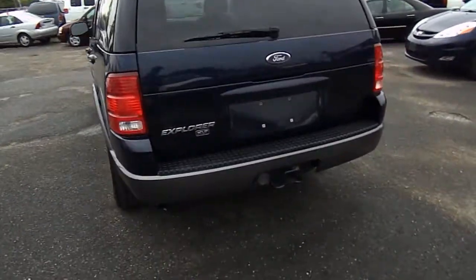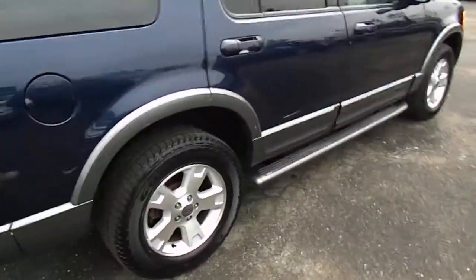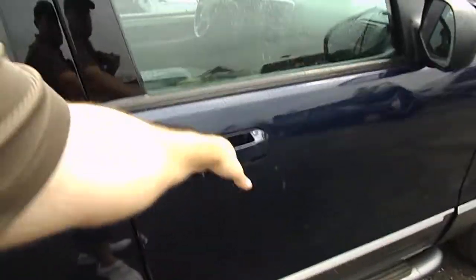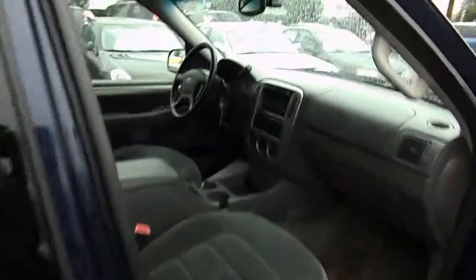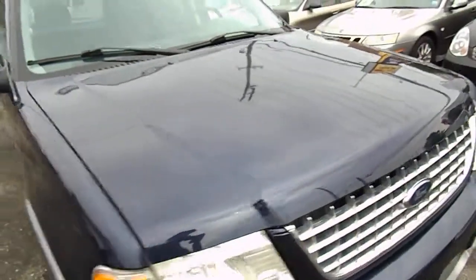Once again, this is the 2003 Ford Explorer XLT with 93,000 miles. It has the 4.0 liter V6 and it is four-wheel drive. Give us a call — the best way is 516-755-2277, that's 516-755-CARS.